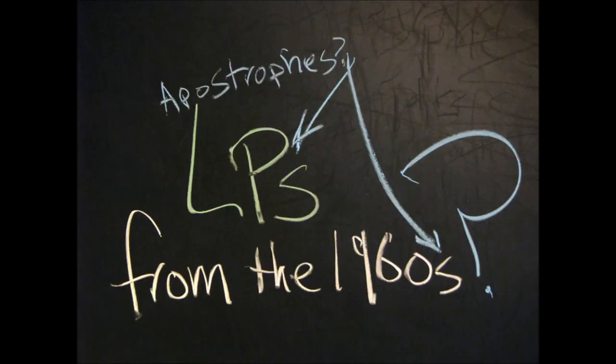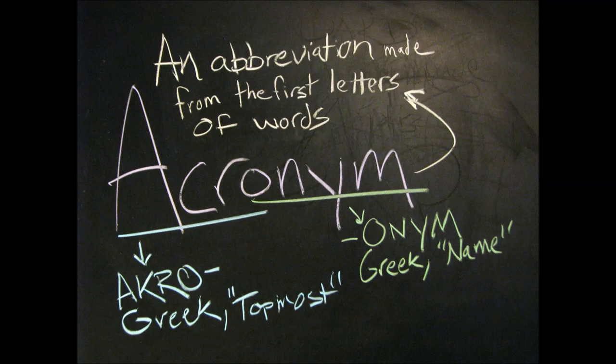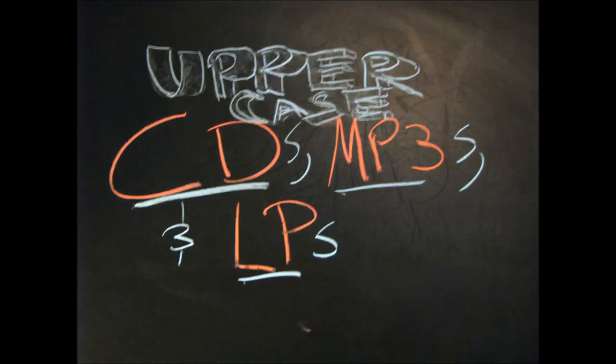But what about that example from the beginning, LPs from the 1960s? Well, most acronyms or initialisms, like CD, MP3, or LP, are capitalized, so the rule doesn't apply. They're uppercase, not lowercase.